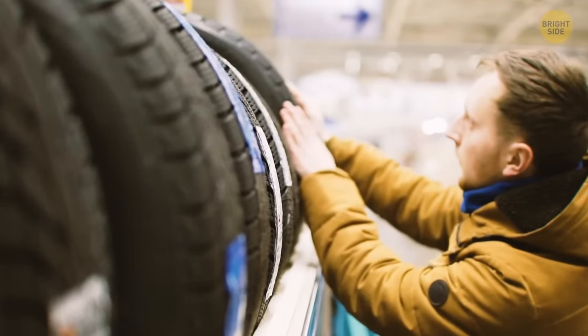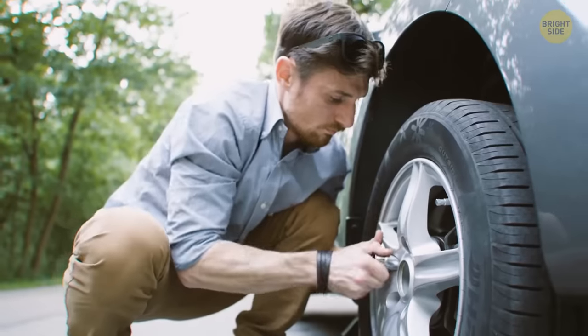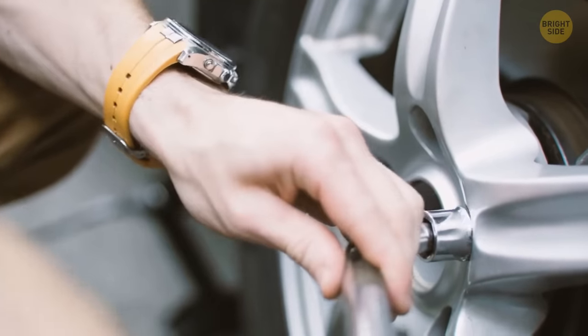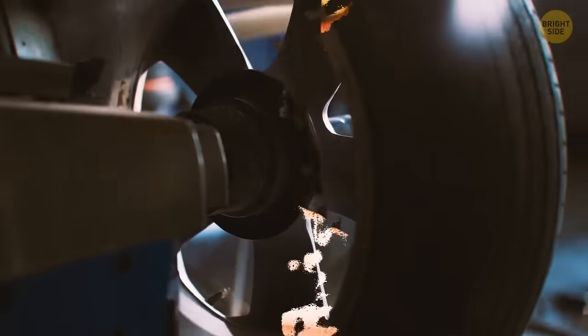When was the last time you checked your tires? They have special tread markings that can help you understand when it's time to change them. Just place a penny into your tire's tread groove so that the head is upside down and facing you. If you see all of the head, it's time to think about getting new tires.